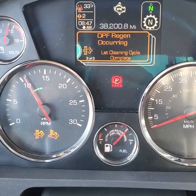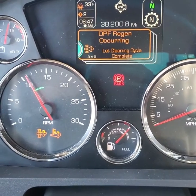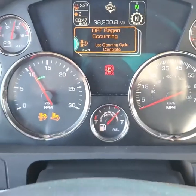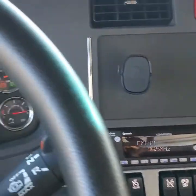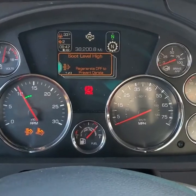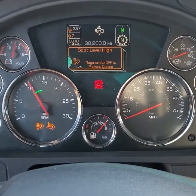The warning will change to 'DPF regen occurring — let cleaning cycle complete.' This will take about 30 to 45 minutes. All your accessories will work — air conditioning, heat, radio. I also recommend leaving your windows up, as the exhaust gets very hot and the chemicals can be pretty potent.